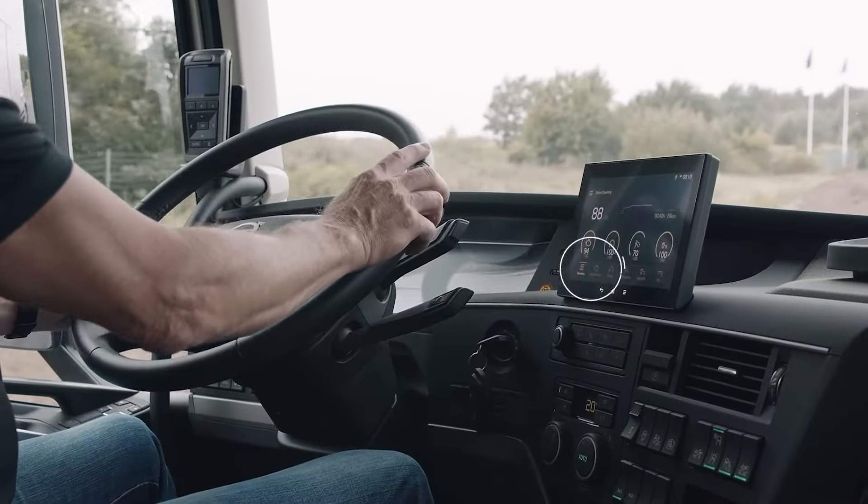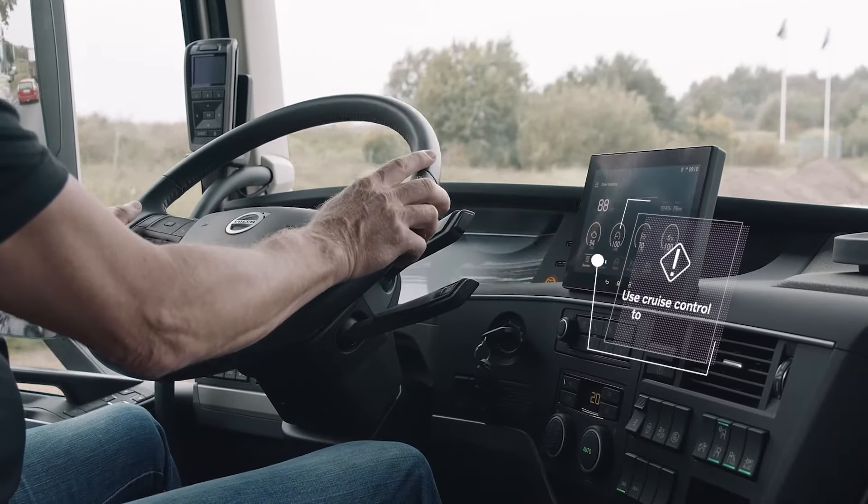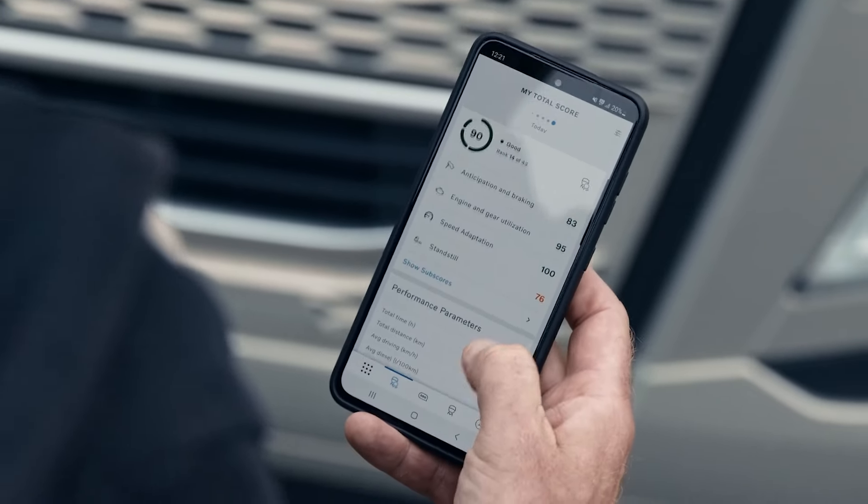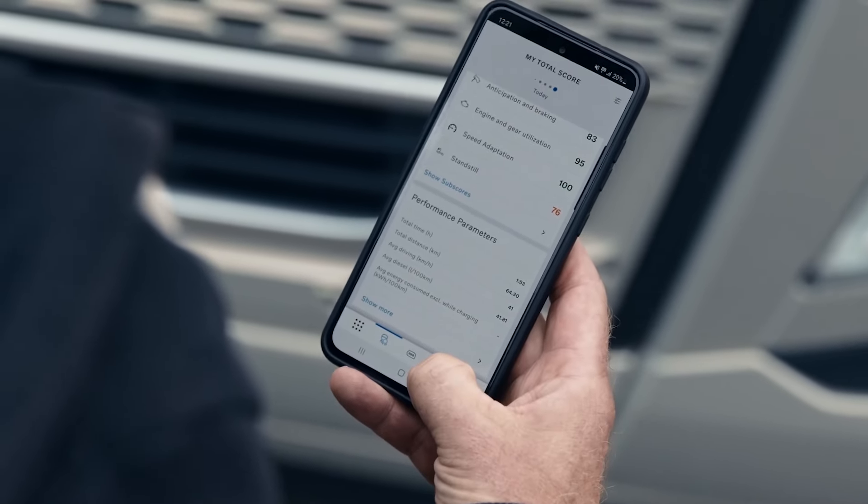Whenever necessary, smart pop-up tips are displayed on the dashboard. Drivers can see their personal fuel efficiency either on the side display or on a mobile device.